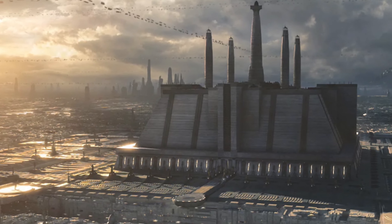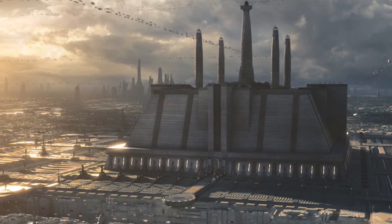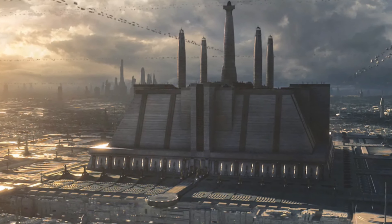Hello everyone, welcome back to the Lore Academy. I'm your Lore Guiding Professor today, Dr. John, here to guide you on all of your Star Wars lore needs. Today we're talking about Cortosis, so let's get right into it.